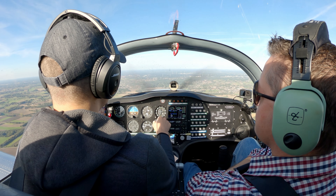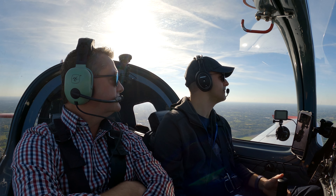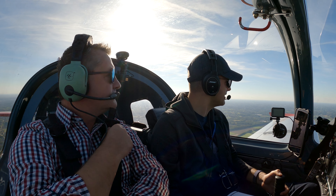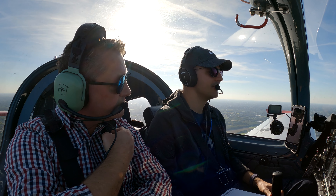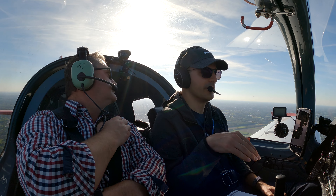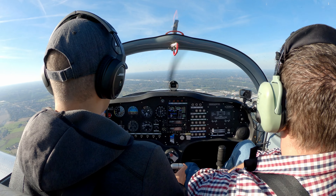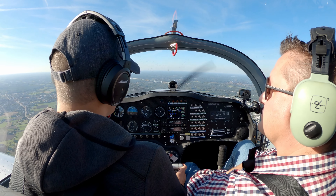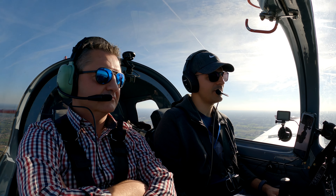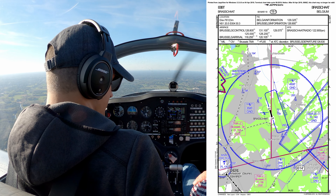On the VOR, so good. I will request a frequency change. Oscar November, Charlie Charlie — frequency change approved, bye. Thank you. Yeah, but they should build some mountains in this country — it's quite flat. Even flying in the Netherlands, you still have beautiful water and beaches. For your information, possible para-drop activity over Moorsiden.